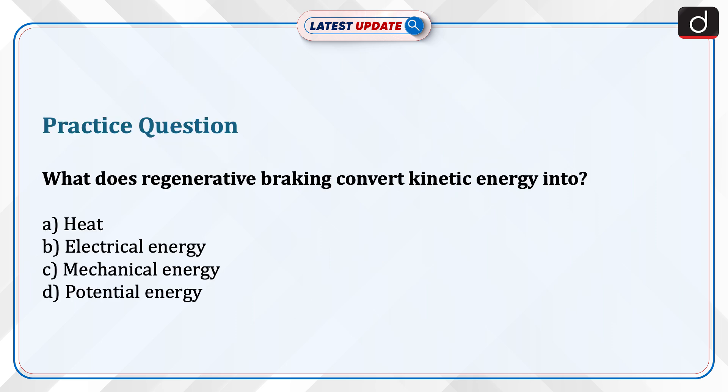Now it's time to test your knowledge. The question is: what does regenerative braking convert kinetic energy into? Heat, electrical energy, mechanical energy, or potential energy? Send the answer to this question in the comment section. Thanks for watching.